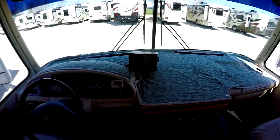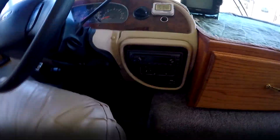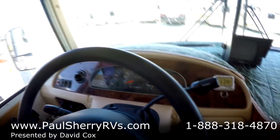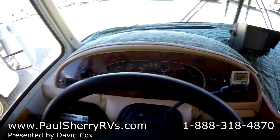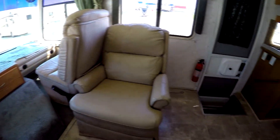Up here in the front you'll see you have your backup camera. Nice Jensen stereo CD player. Ford V10 with overdrive. Nice front leather captain's chairs and passenger chair.